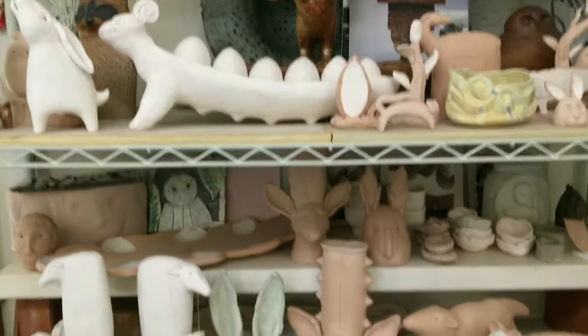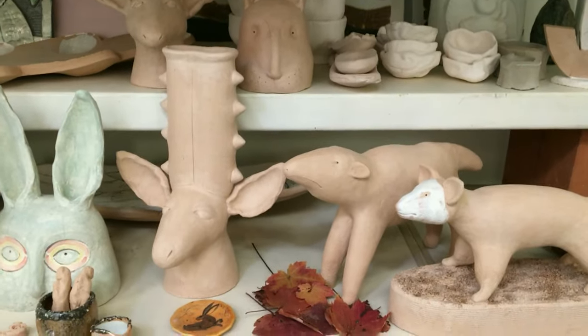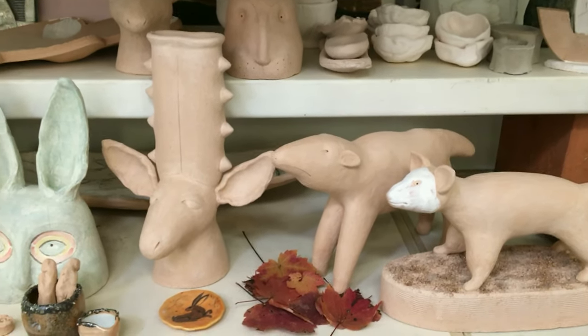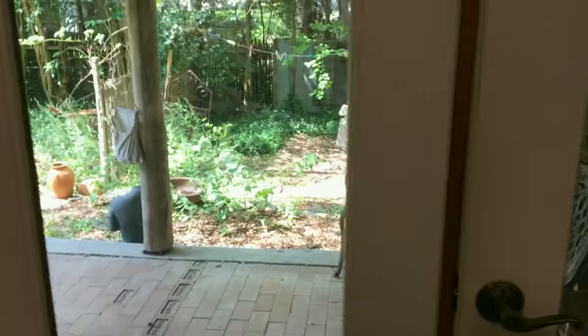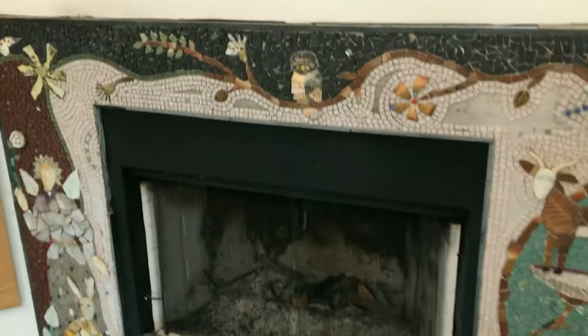The white is porcelain and the pink is stoneware, but hidden in that pink clay is a lot of iron, and when it gets fired it becomes dark brown. Quick zip by my French doors that lead out into a garden that I can see from my work table.